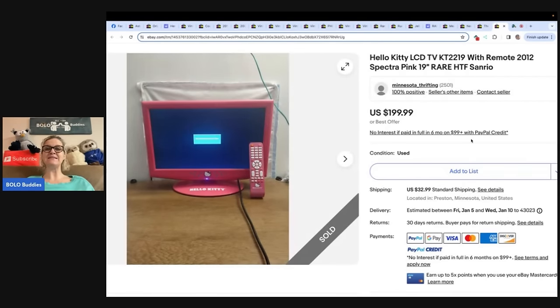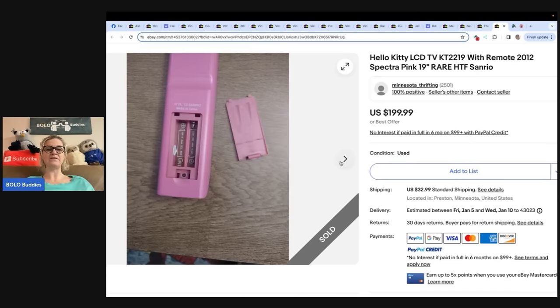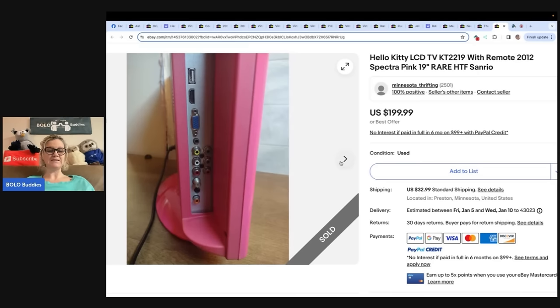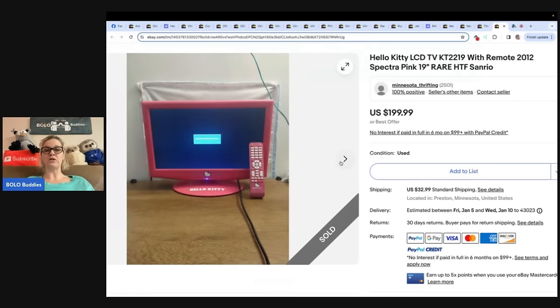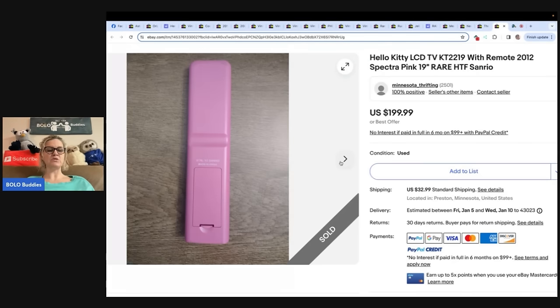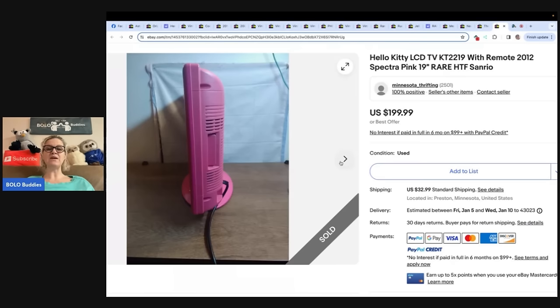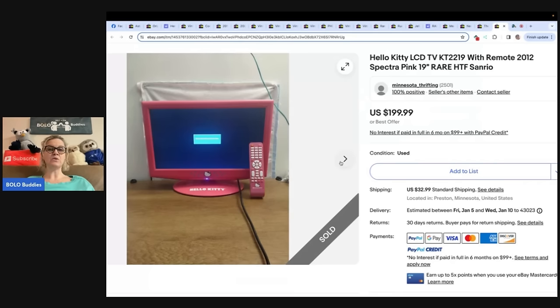This is a Hello Kitty LCD TV with remote from 2012, Spectra Pink 19-inch, rare, Sanrio. Anything Sanrio — look it up, even if it's not Hello Kitty. Paid $5 and replaced the screen for $15 — so you've got to have a little knowledge there. Sold for $199 plus $32.99 shipping. Bought the TV at a tag sale and the screen from eBay. Also from Minnesota Thrifting. Even if the TV didn't work and you didn't want to replace the screen, you could sell it for replacement parts and also sell the remote as a replacement part.